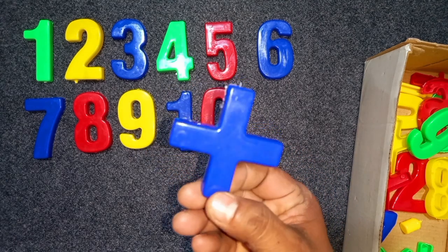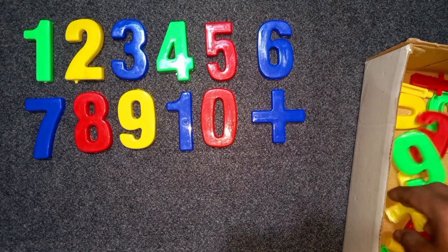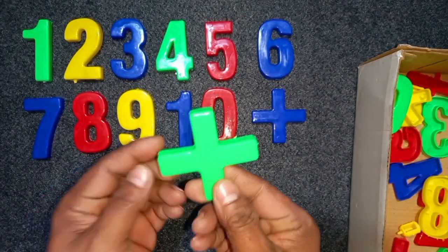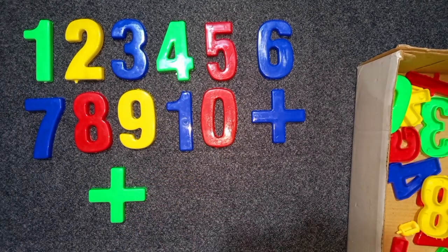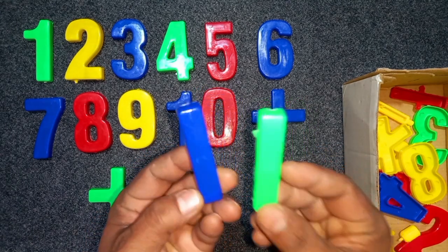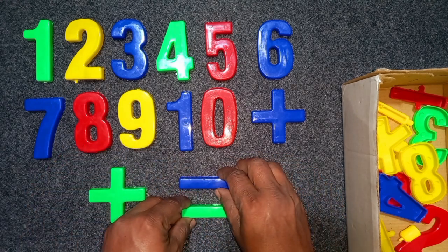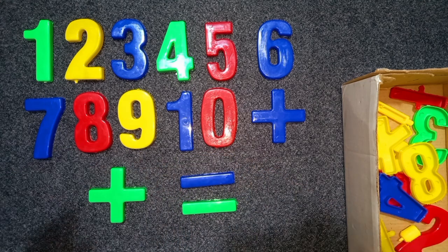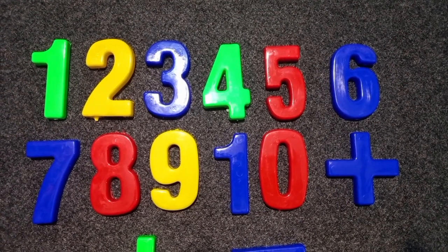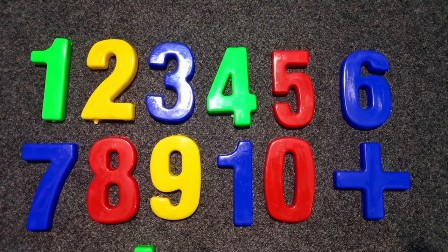Blue color, ten. Blue color, ten. Blue color, ten. 1, 2, 3, 4, 5, 6, 7, 8, 9, 10.